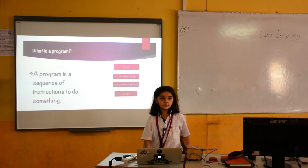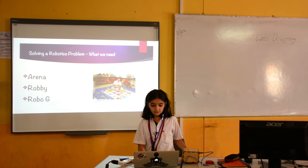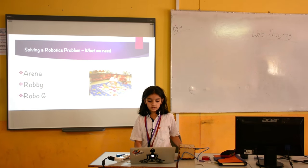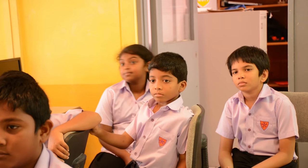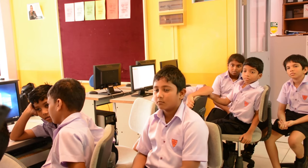First we start, then we do something and then we do something else and then we stop. So what do we need to solve a problem? We need an arena, which is a mat that has a problem on it. Compiling makes a program turn into numbers, and burning makes a program go into Robbie through a wire.